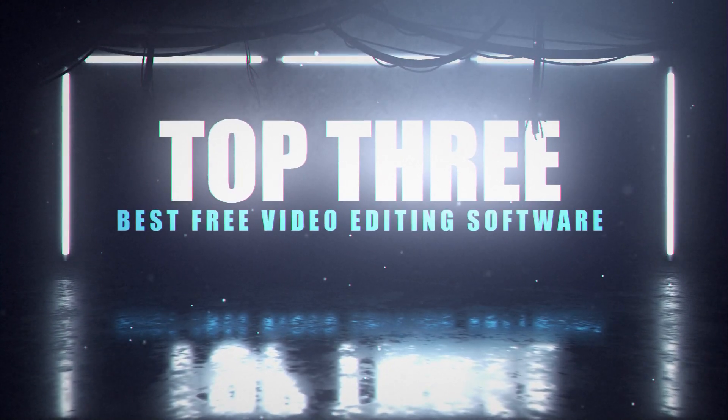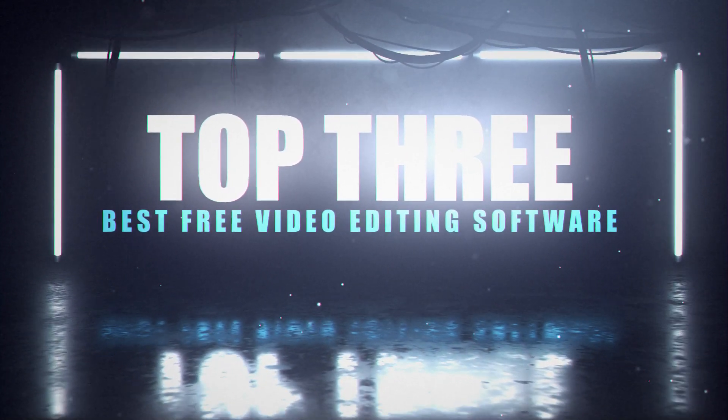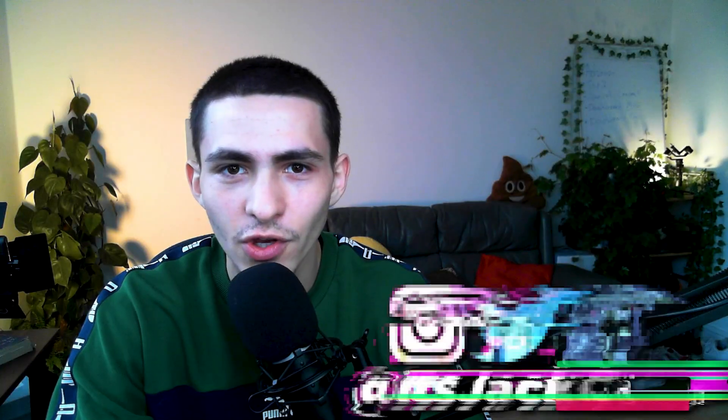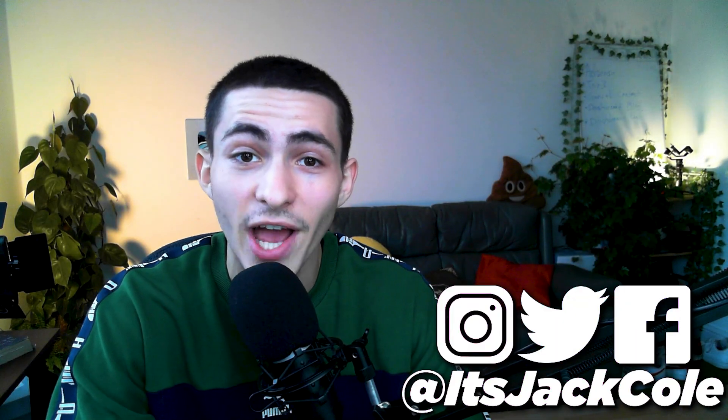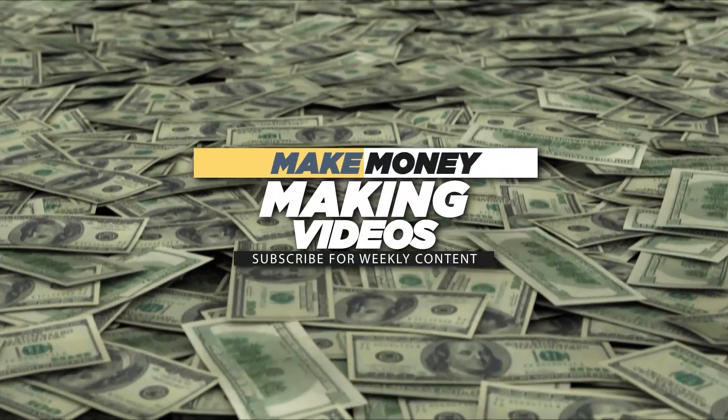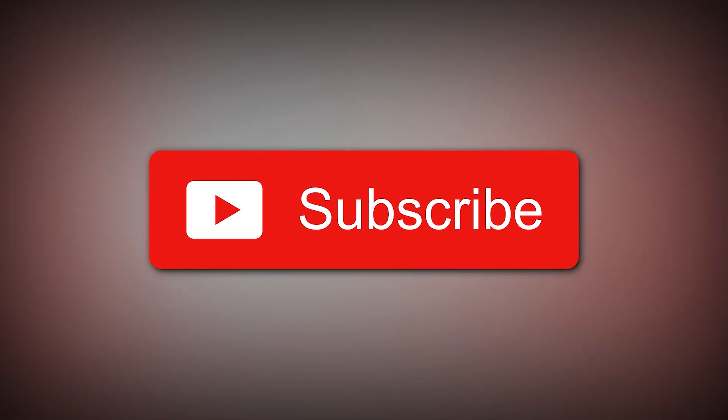Welcome to the top three best free video editing software of 2020 and 2021. My name is Jack, I produce weekly content based around video editing, videography, and how to make money making videos. Subscribe if that sounds interesting to you. The top three best free — and there's a bonus at the end just in case they didn't suffice.